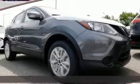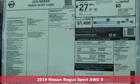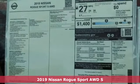Here's a new 2019 Nissan Rogue Sport. Nissan excites the senses. It comes nicely equipped with features you'll love.